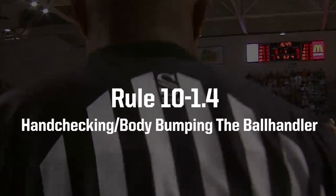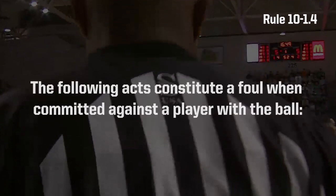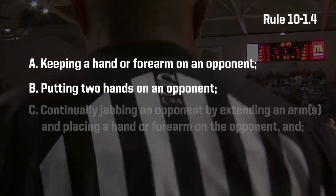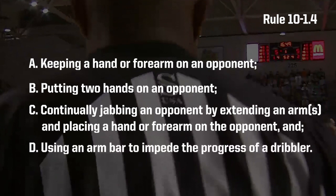This training video will focus on Rule 10-1-4, Hand Checking Body Bumping the Ball Handler. The following acts constitute a foul when committed against a player with the ball: keeping a hand or a forearm on an opponent; putting two hands on an opponent; continually jabbing an opponent by extending an arm or arms and placing a hand or a forearm on an opponent; and using an arm bar to impede the progress of a dribbler.